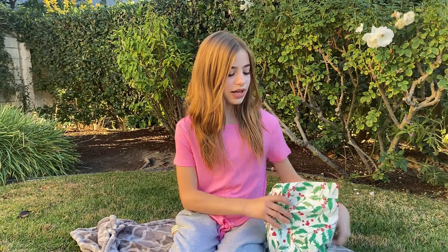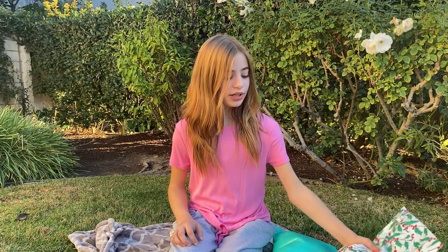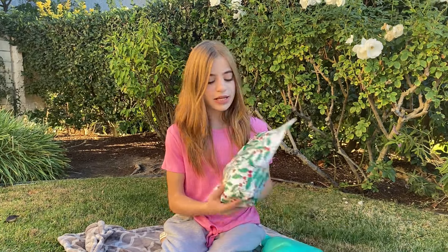Hey guys, welcome back to my channel. My name is Victoria and today we have a very exciting video. For once we are outside — you guys get to see the nature, it's really nice. I thought I'd switch it up a bit, especially because inside my house it's kind of loud because I have something called a brother.